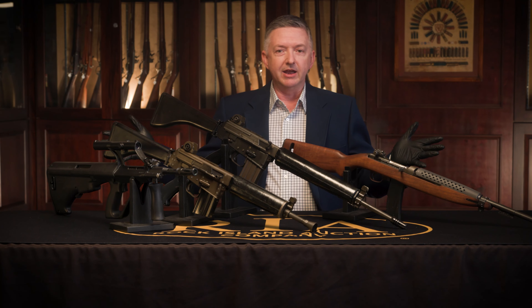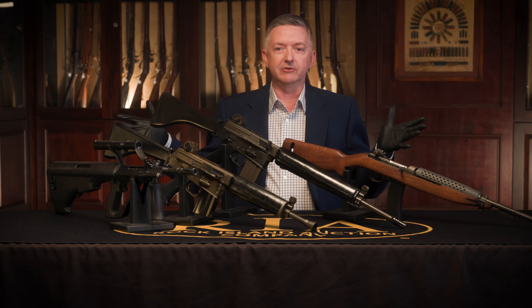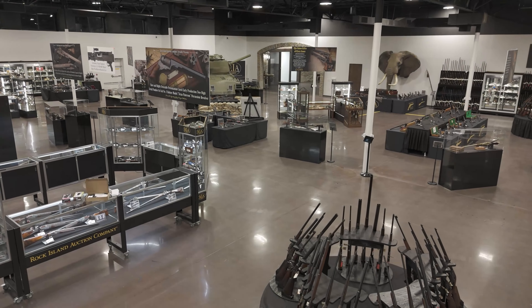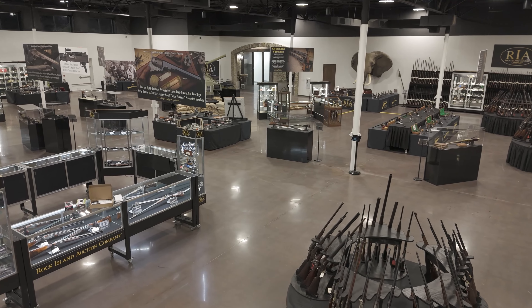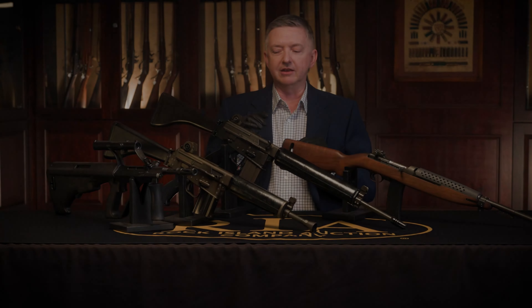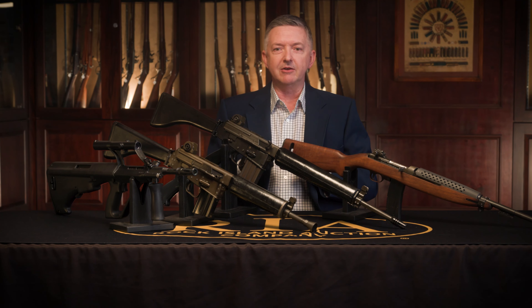So those are four really cool guns that will be in our May premiere auction in Bedford, Texas. You can come take a look at them and handle them on our May 16th preview day, and then the auction runs May 17th, 18th, and 19th. Be sure to check it out — we'll see you there.